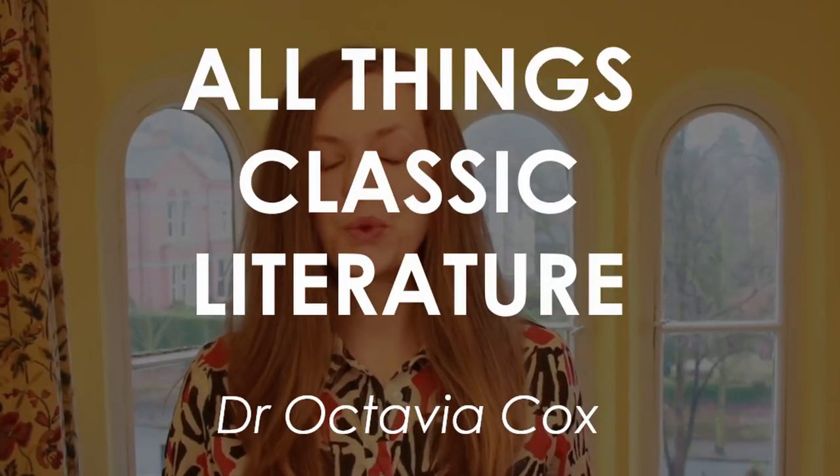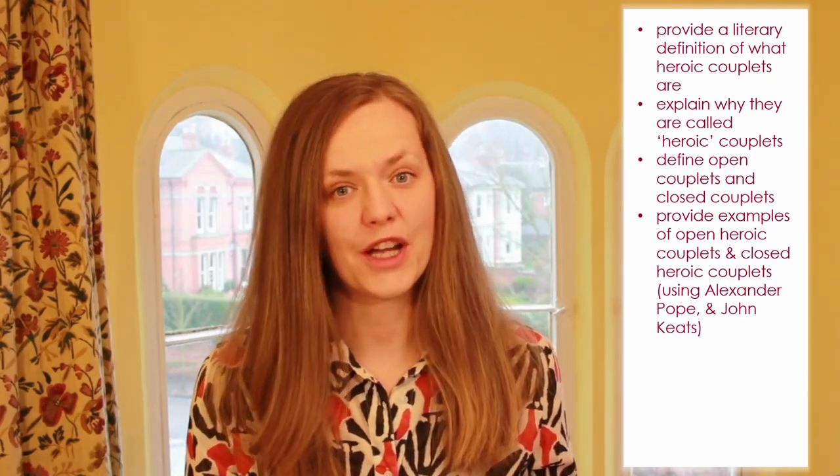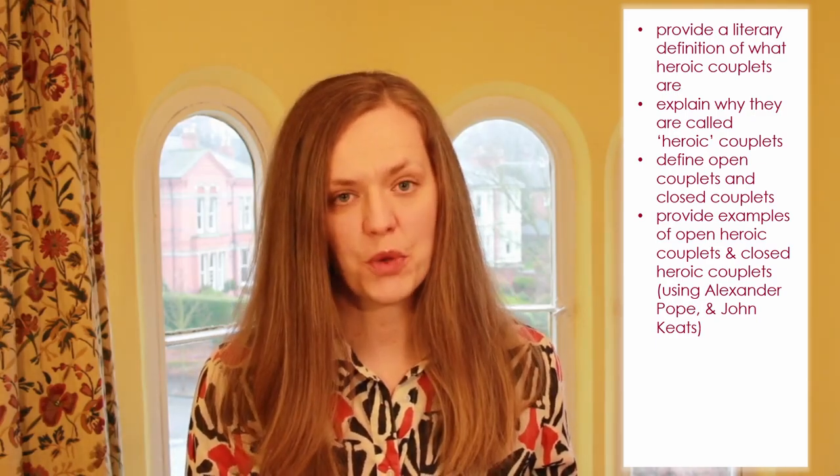Hello, I'm Dr. Octavia Cox and welcome to my channel where I do all things classic literature. What is a heroic couplet? Today I'm going to answer that question. In answering that question I'm going to provide a literary definition of what heroic couplets actually are, explain why they're called heroic couplets, define the difference between closed couplets and open couplets, provide examples using Alexander Pope and John Keats, and explain why heroic couplets are particularly associated with the 18th century.